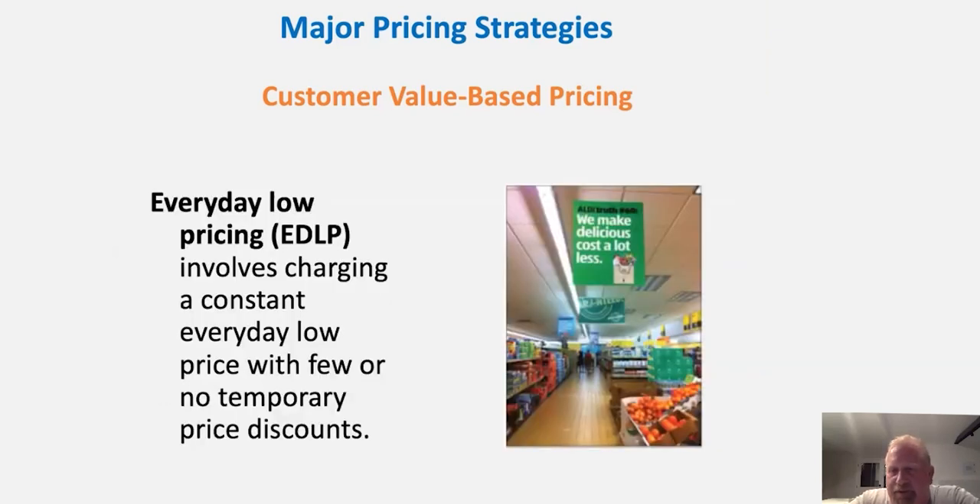Let's talk about everyday low pricing, a popular strategy used by a number of stores. It involves charging a constant, everyday low price. Now, this is not the same as what we heard about with Walmart, which does loss-leader pricing. Many companies focus on having a low price all the time — grocery stores like HEB, for example, and Aldi. Aldi is a great example: you always feel like you're getting a really good price there. They don't sell anything at a loss, but they sell everything at a good deal.